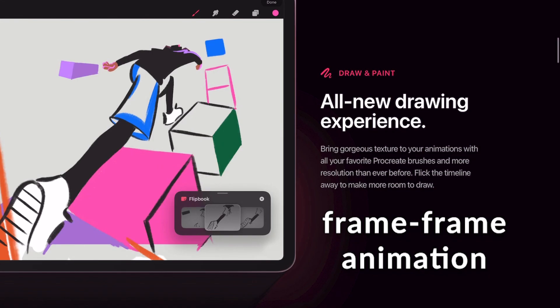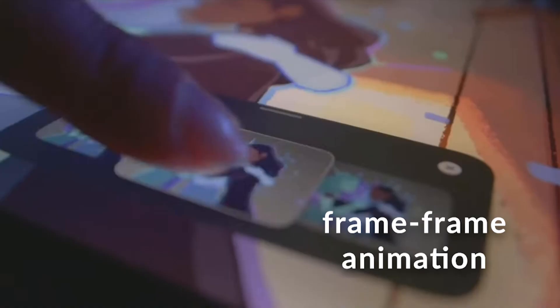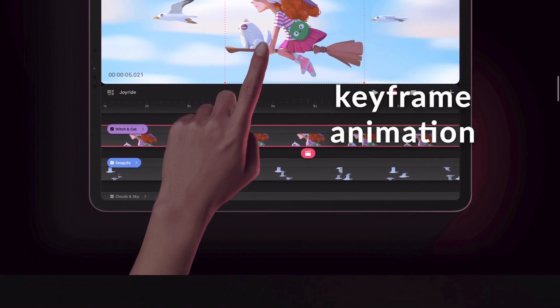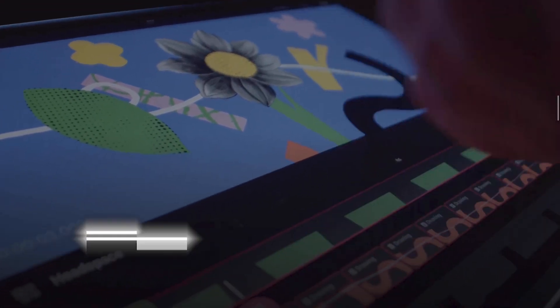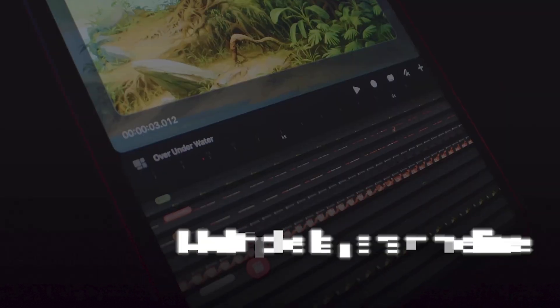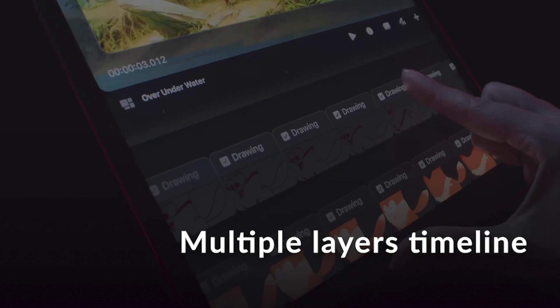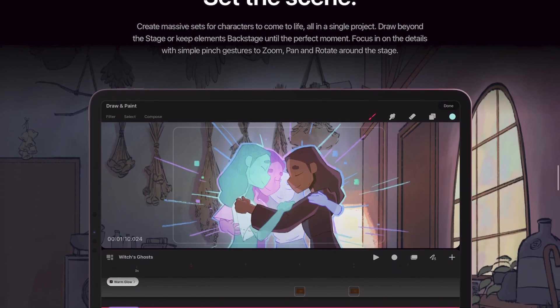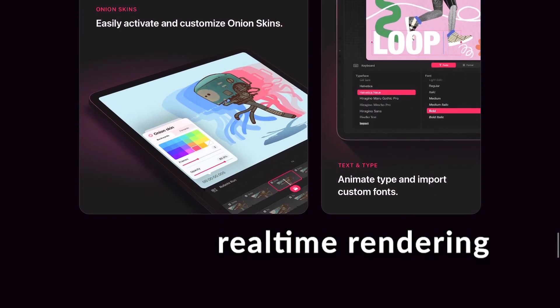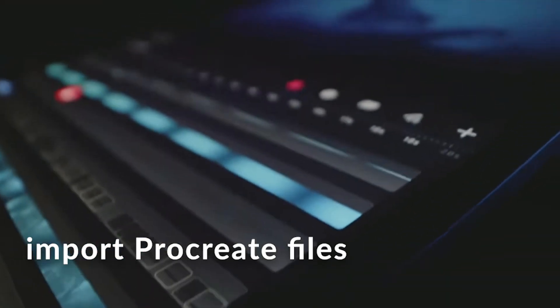With Procreate Dreams you can draw frame-by-frame animation using a flipbook, animate with keyframes, and use onion scanning. Use live and non-destructive effects. Use a timeline with multiple layers. You can zoom in and out really fast. Use a stage to set the scene. Have real-time rendering. Animate fonts. Import your Procreate file and start animating.